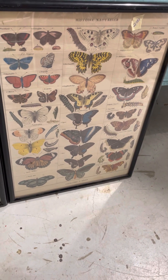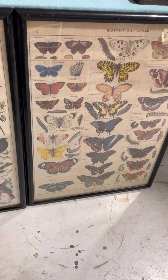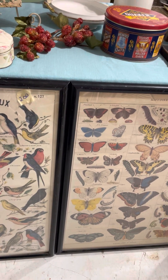Alright, thanks for looking at my haul today. When I do something with some of those I'll show you what I do. Thanks everybody!